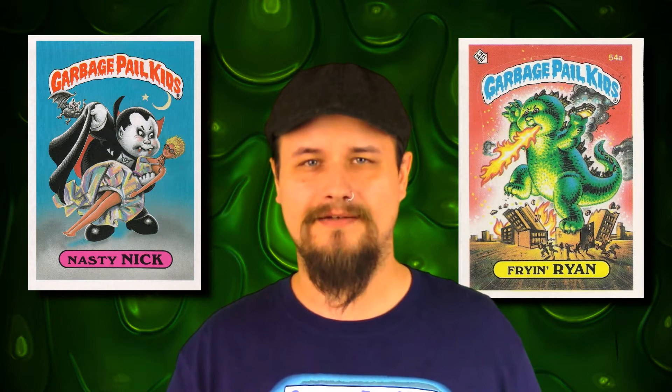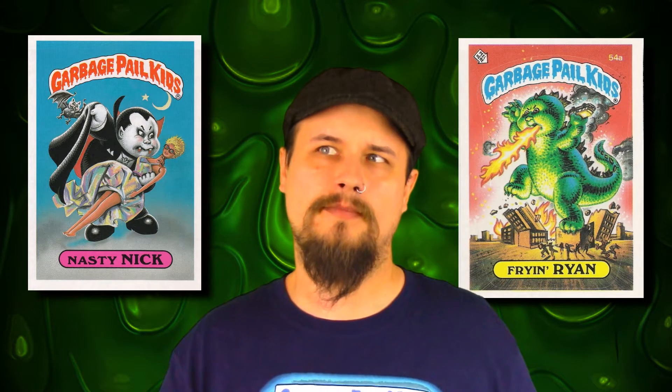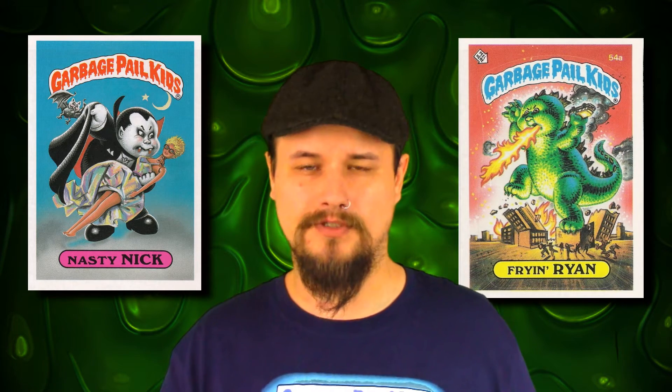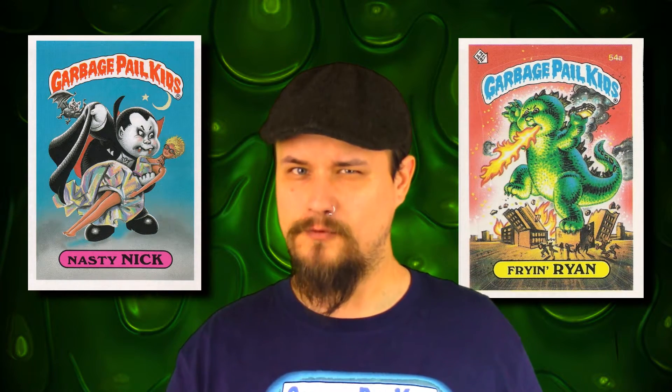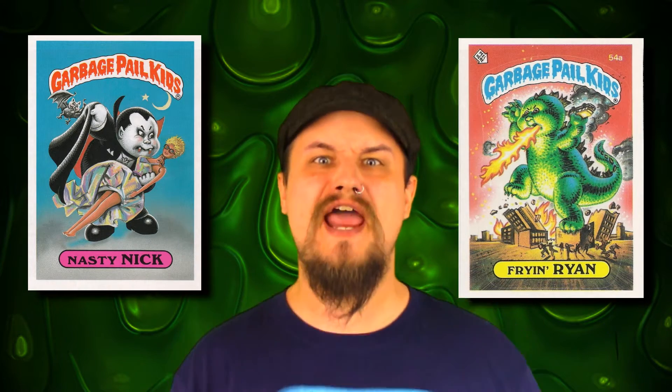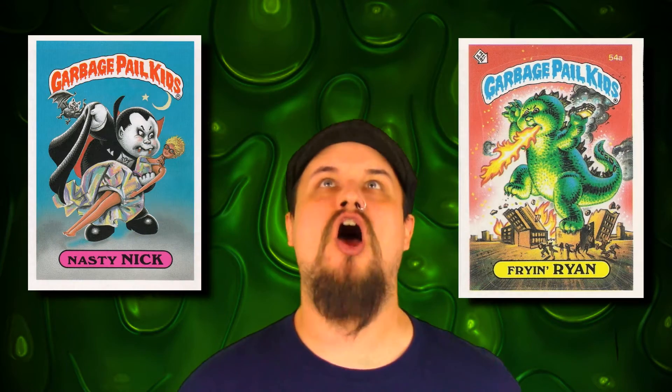I hope you guys dug that. If you want to see me do more videos like this, to where maybe I can get into the newer series of Garbage Pail Kids, let me know in the comments below. So thanks for watching, take care, we'll see you next shoe! Ha! I fooled ya, it's not the end of the video.